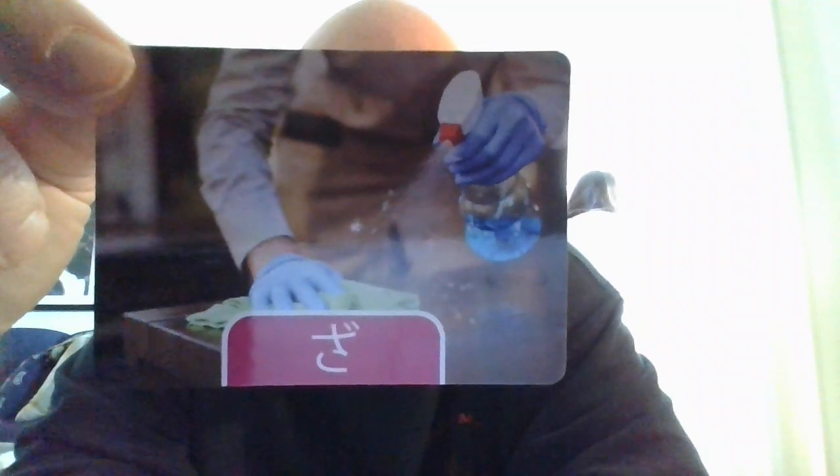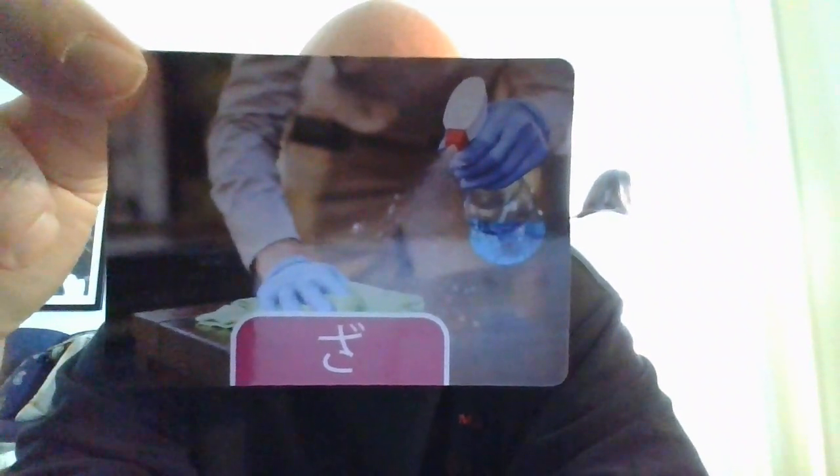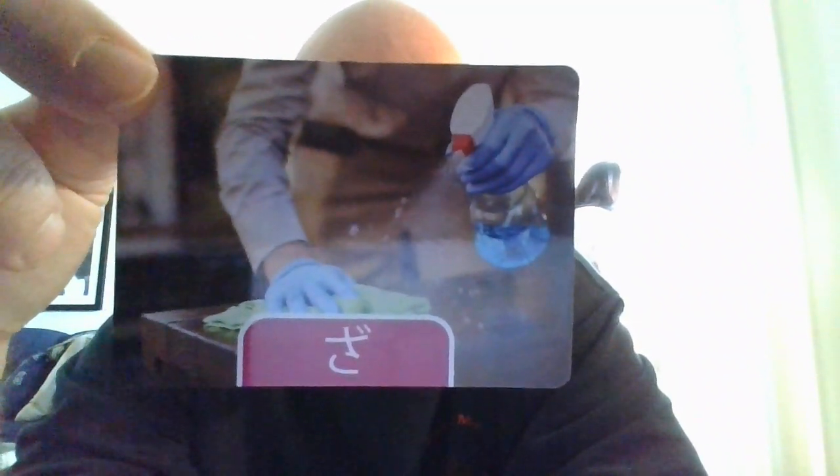Bank account is going to be ko-za. Ko-za. Give it a try. One more time. Ko-za.